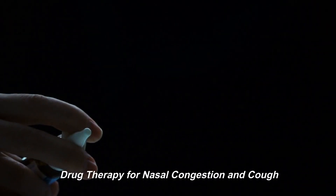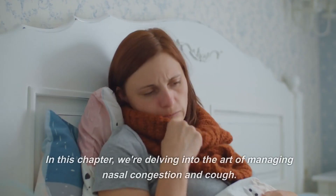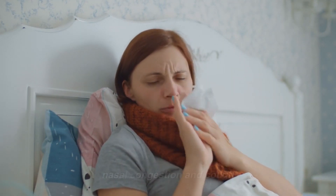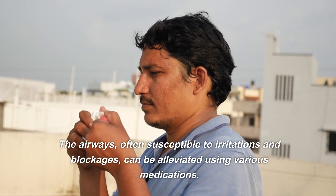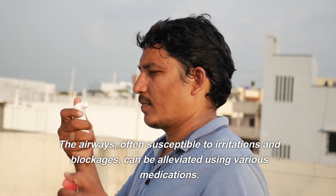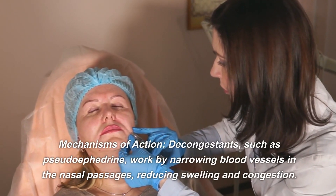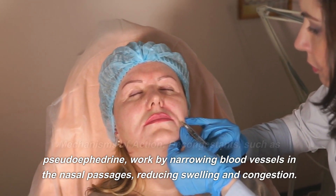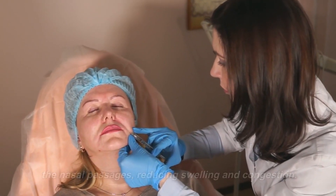Drug Therapy for Nasal Congestion and Cough. In this chapter, we're delving into the art of managing nasal congestion and cough. The airways, often susceptible to irritations and blockages, can be alleviated using various medications. Decongestants, such as pseudoephedrine, work by narrowing blood vessels in the nasal passages, reducing swelling and congestion.